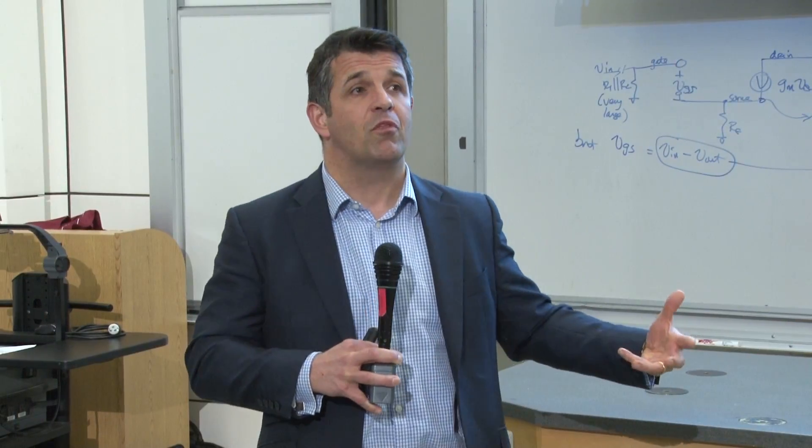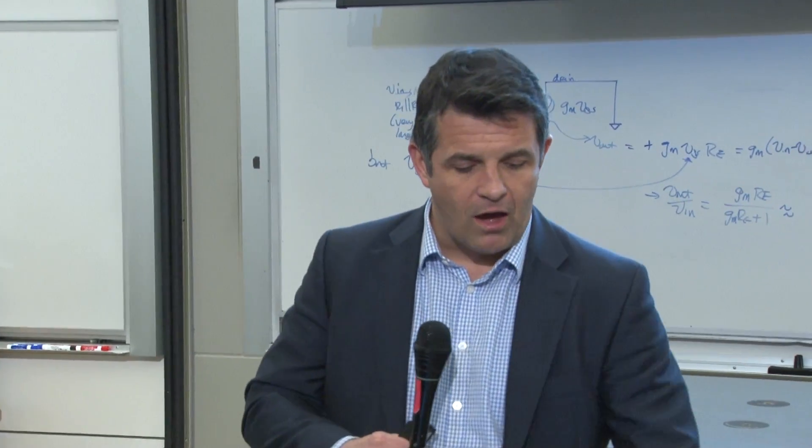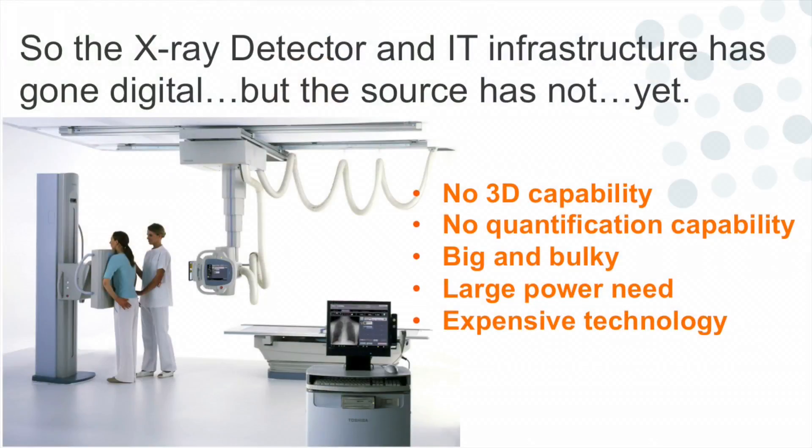It's a transformation you've seen before — like a TV set that went from something big and bulky that took two people to lift, to a screen that can go on your phone. Why is that important? Because the source is a single point source, which means you're getting a shadowgram through all the tissue — no 3D information, tissue overlay making it difficult to read, and no ability to quantify. On top of that, it's big and bulky, requires special electricity supply, and it's expensive.